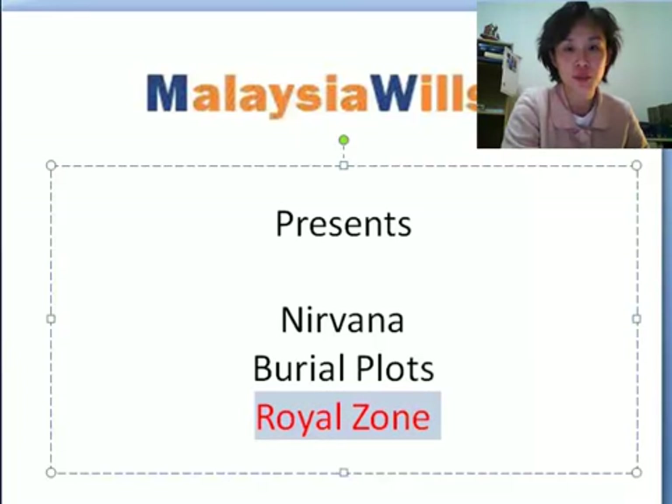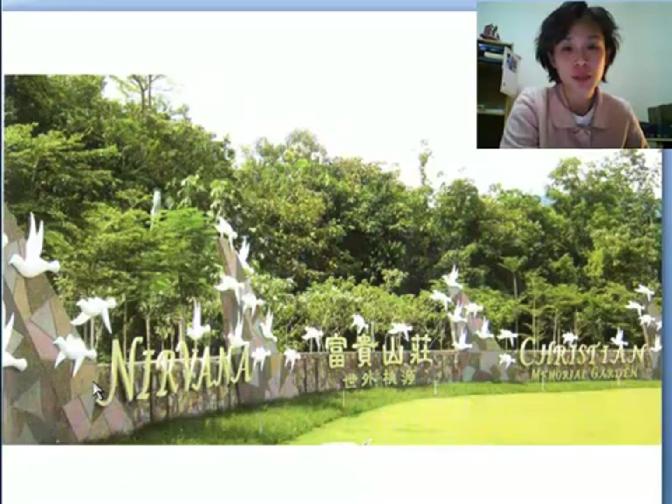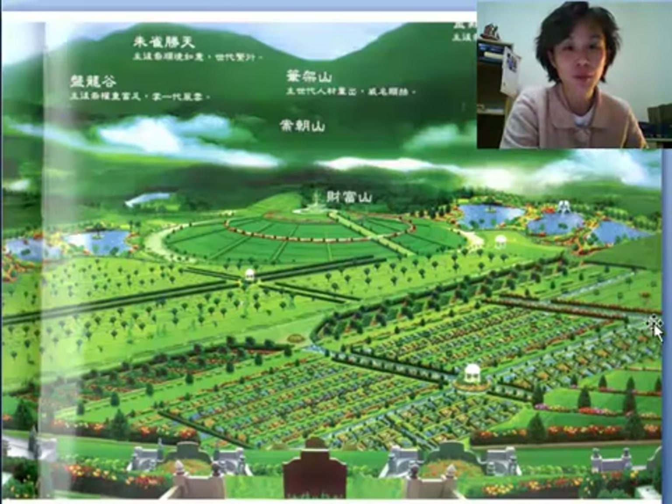Hi, this is the introduction to the Nirvana Burial Plot, Royal Zone. This is the beautiful landscape that is with us at the front gate entrance of Nirvana Memorial Park. This is the actual landscape of the Nirvana Memorial Garden.